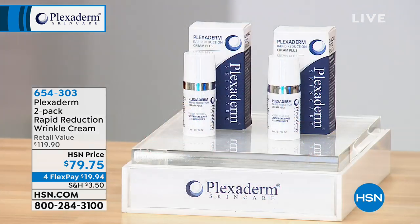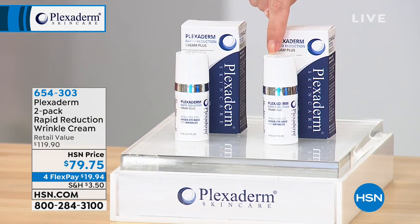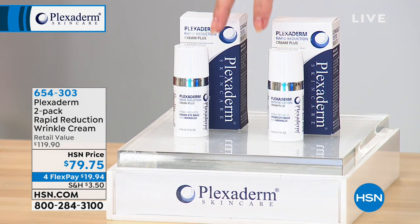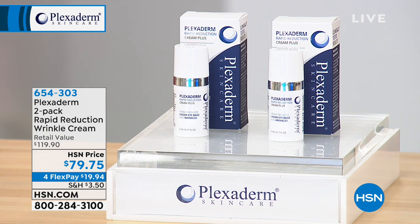I've got someone very special with me here today who's going to share all the details of how it works. Today you're not getting just one bottle, you're actually getting two. Each one of these bottles is normally $59.95, so normally you would spend close to $120 for both. Today we have it on sale, also on a flex payment, only $19.94. Over 26,000 have been spoken for here just since the launch shortly ago.